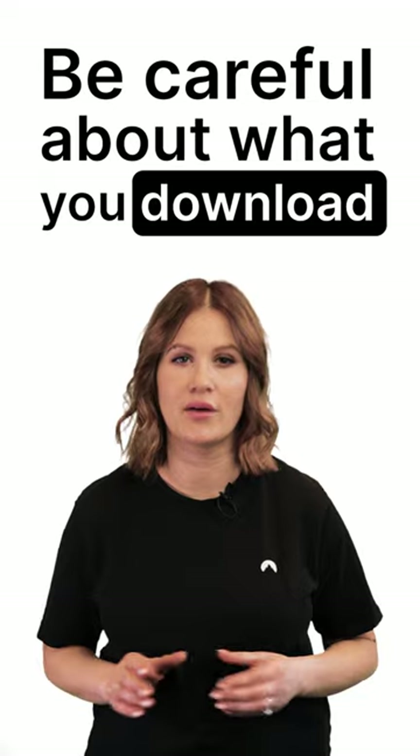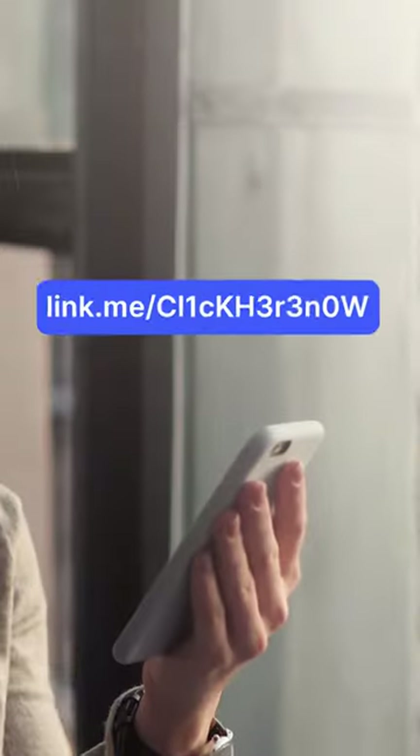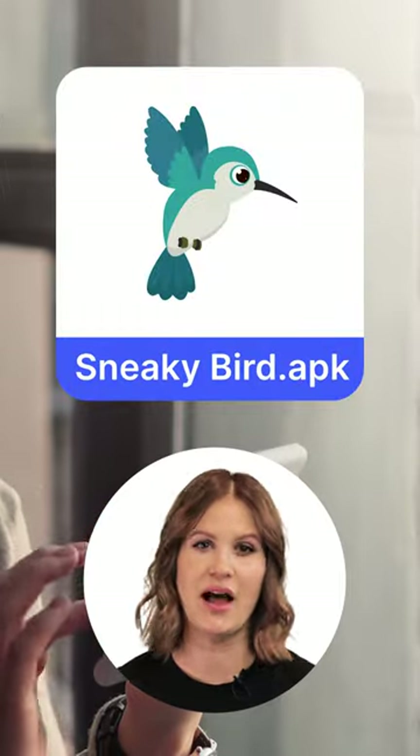One, be careful about what you download. That goes for email attachments from strangers, weird links in your text messages, and apps from unofficial app stores.